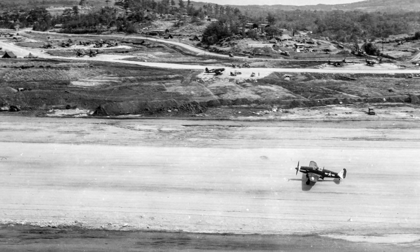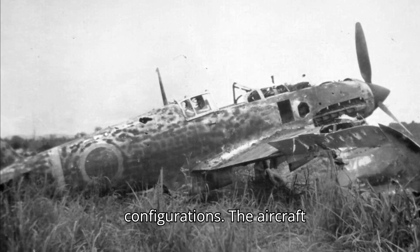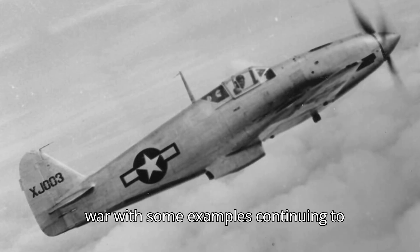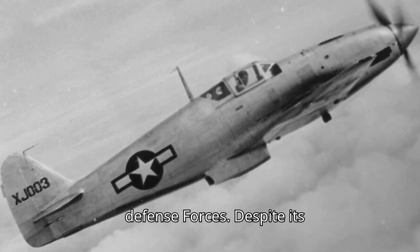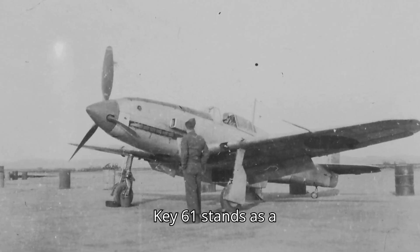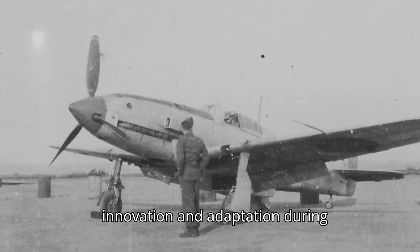In total, approximately 3,000 Ki-61s were produced in various models and configurations. The aircraft remained in service until the end of the war, with some examples continuing to serve in the post-war Japanese self-defense forces. Despite its mixed operational record, the Kawasaki Ki-61 stands as a testament to Japanese engineering innovation and adaptation during World War II.